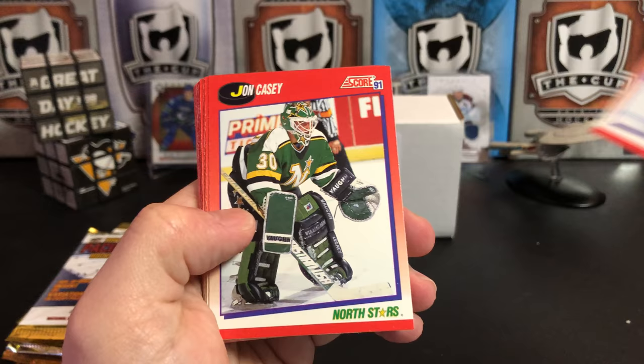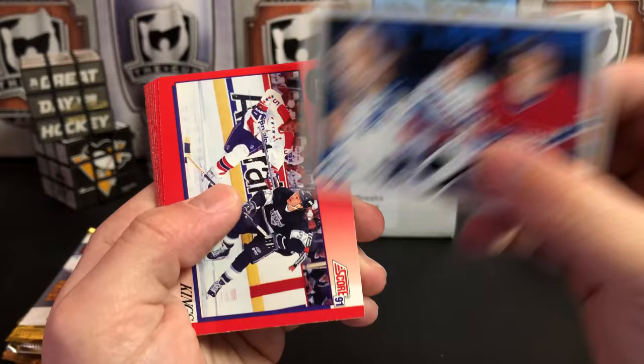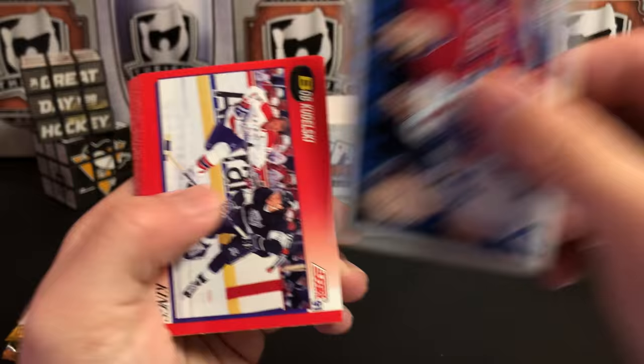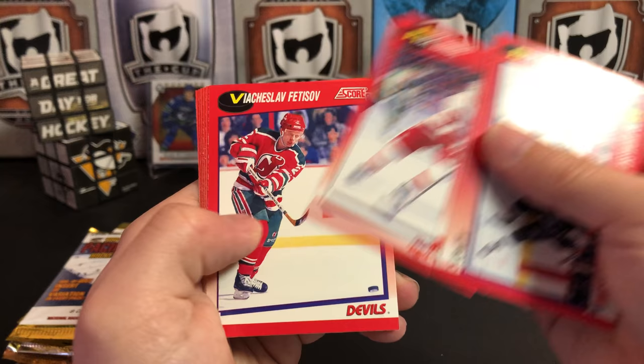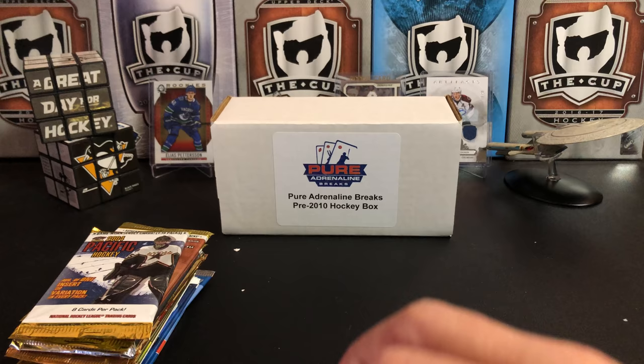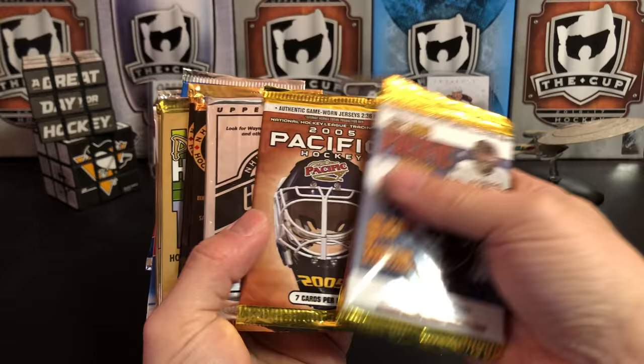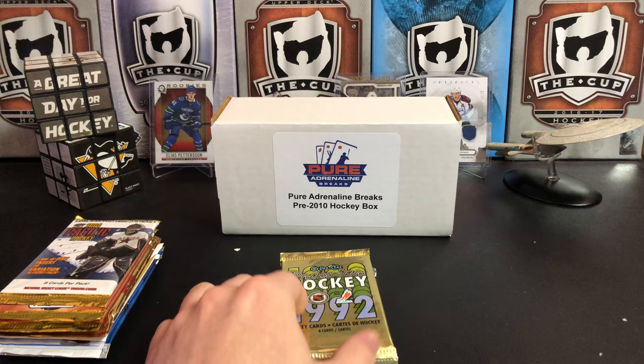Second pack of '91 Score. We've got Jeff Courtenay, John Casey, Dave McIlwain, Andrew Cassels, Jeff Bogosavboom. We've got a Guy Lafleur painting — that's a really nice card, a Hall of Famer. Also Bob Carpenter, Rick Zombo, Slava Fetisov, Petr Eklund, Eric Desjardins, and Don Sweeney. So where do we go next? Let's do the '92 O-Pee-Chee Premier.